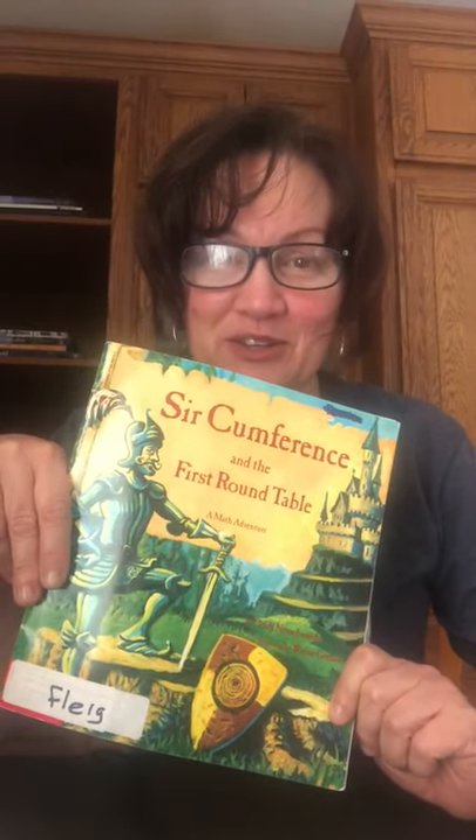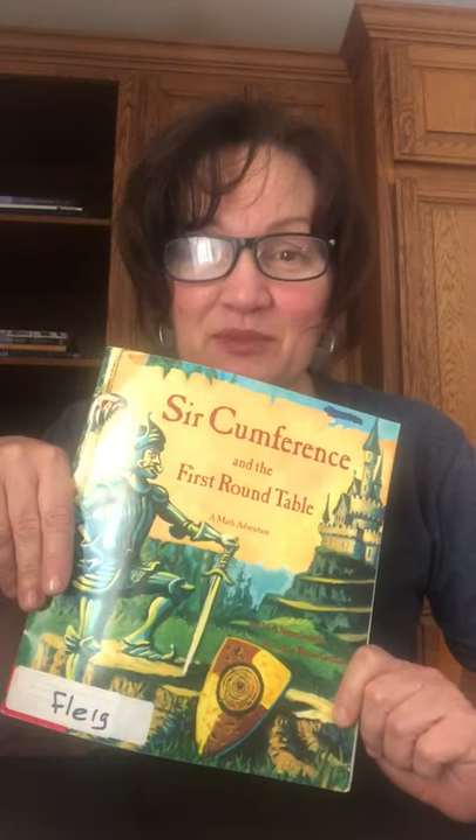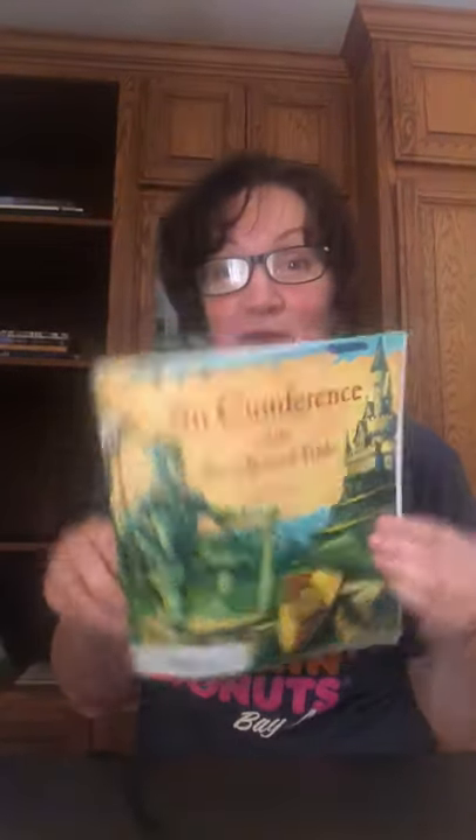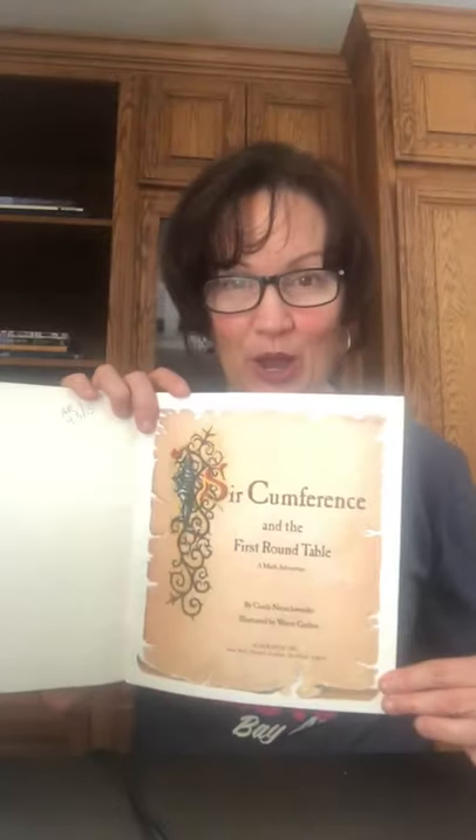Good afternoon, boys and girls. Welcome to Afternoon Storytime with Miss Lynn. This is a math adventure called Circumference and the First Round Table. It is written by Cindy Neuschwander and illustrated by Wayne Gehan. Scholastic Incorporated publishes this book.